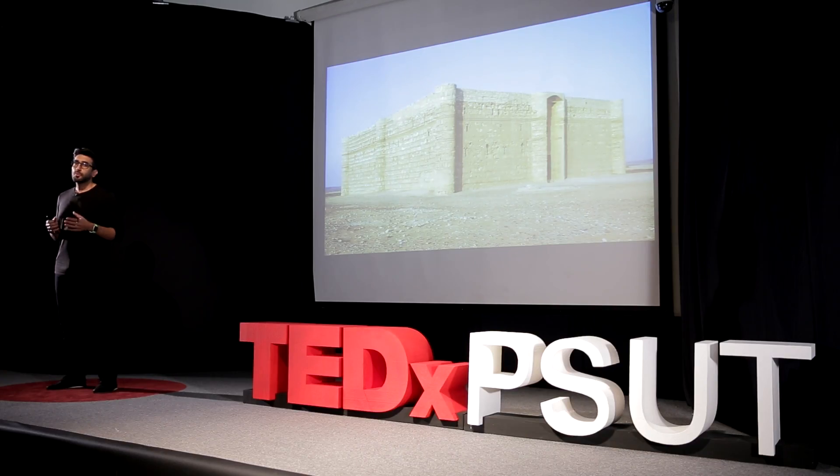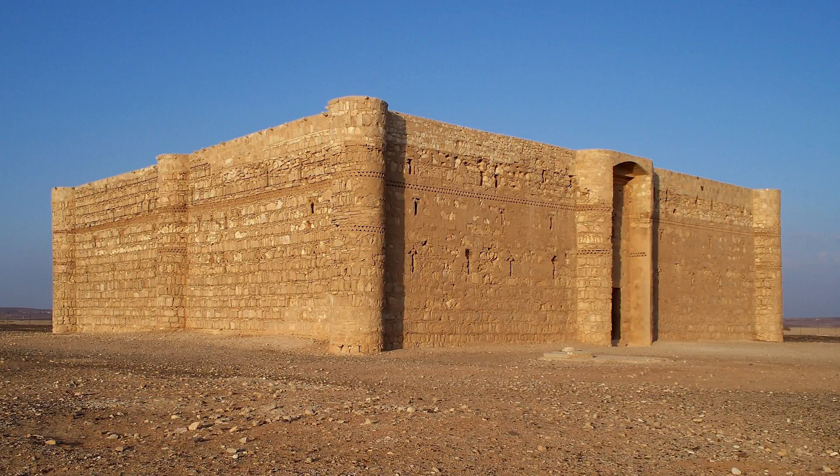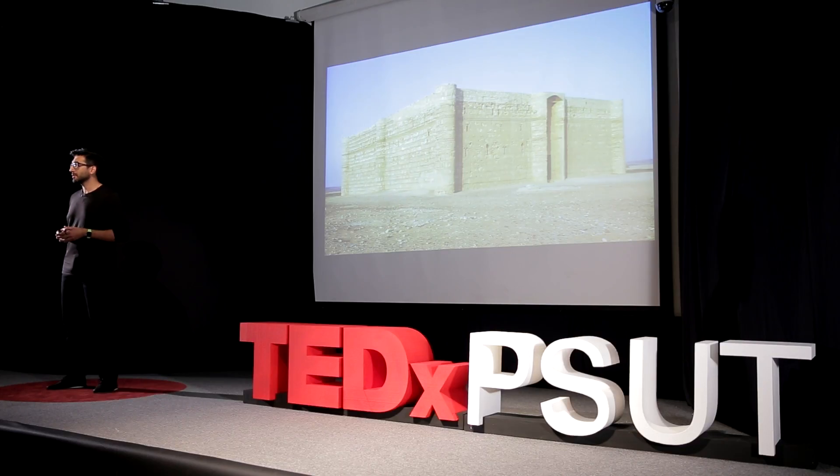This building was a big reason why I today became a green architect. As a kid, I went to visit this fantastic building called Qasr al-Kharane in the Eastern Desert in Jordan. I was fascinated at how incredibly hot the desert was on the outside, and how incredibly cool the spaces were on the inside. It almost felt like this building had air conditioning. However, this 1,400-year-old building has no technology. So how did they do it?